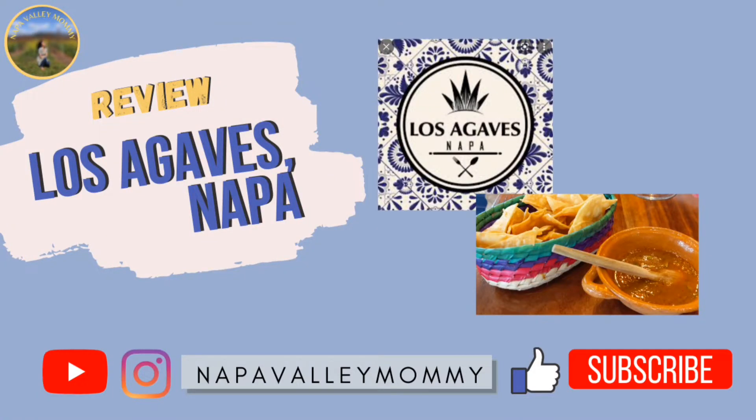Hello everyone, this is Napa Valley Mommy. Welcome to the review video of Los Agaves restaurant here in Napa.